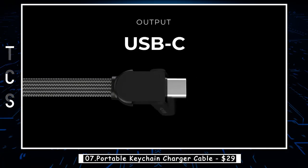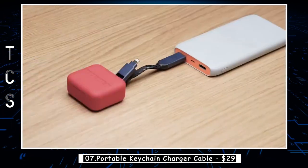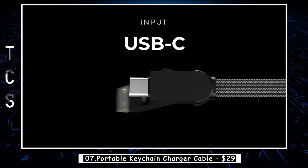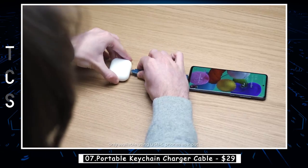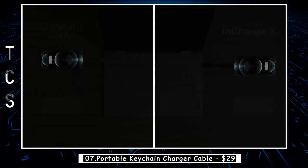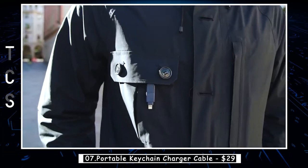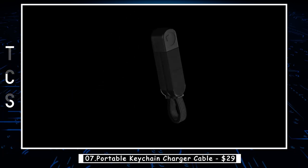Introducing the Rolling Square InCharge X portable keychain charger cable, the perfect solution for all your charging needs on the go. Its portable and lightweight design makes it a breeze to carry around. With its integrated keyring, you can attach it to your keychain, backpack, or purse, ensuring you always have it within reach. The USB-C multi-cable allows for ultra-fast charging up to 100 watts and Apple's fast charging up to 18 watts — even charge laptops and tablets, so you'll never be without power again. Lightweight, portable, and easy-to-use, this charger keychain features magnetic attachment abilities for maximum convenience.